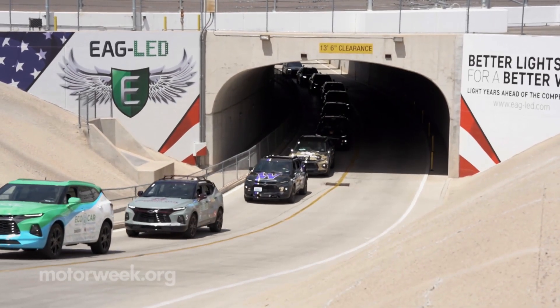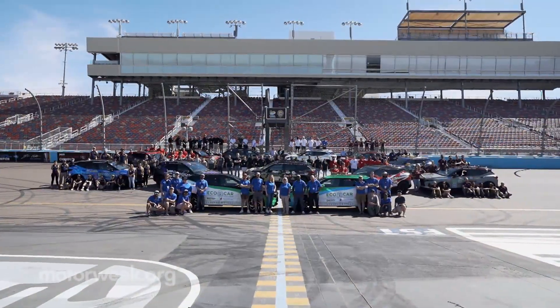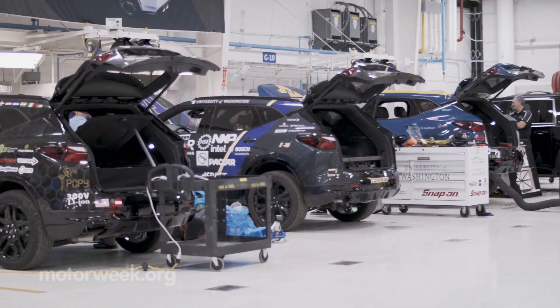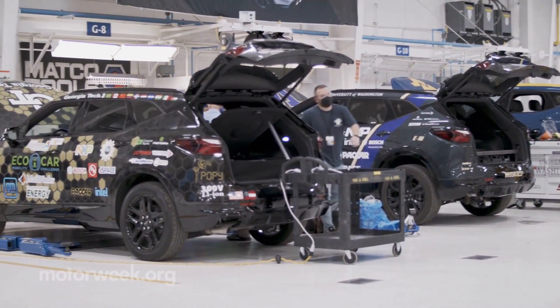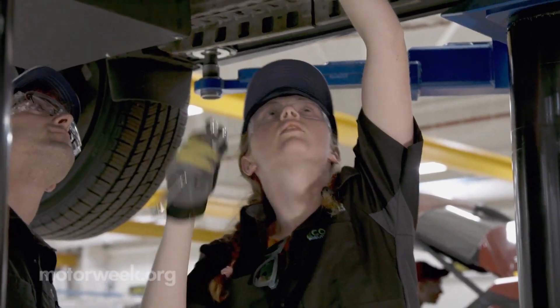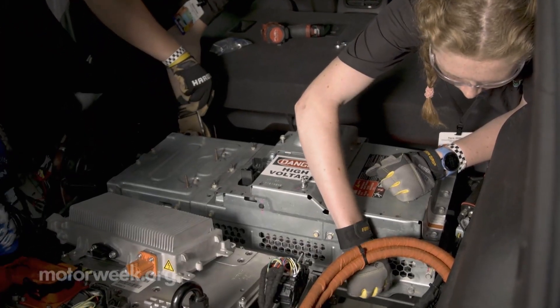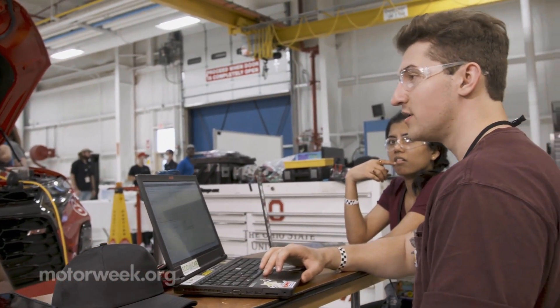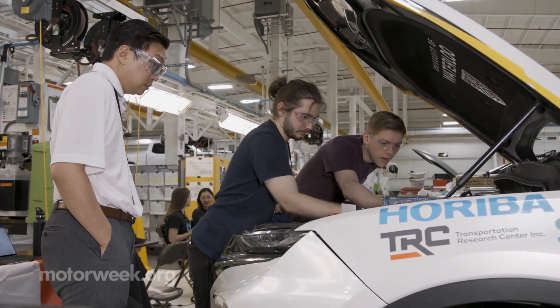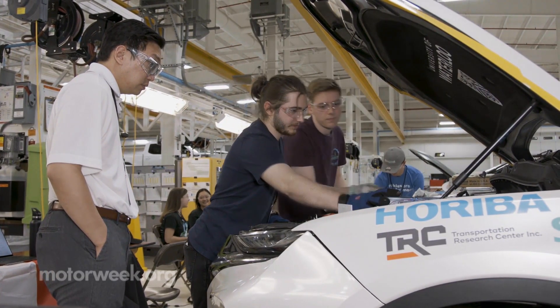EcoCar Mobility Challenge is a four-year competition in which 11 North American college teams were challenged to reduce the environmental impact of a Chevrolet Blazer SUV while retaining or enhancing its utility, safety, and performance. After a year of modeling and simulation, teams were given their vehicles for year two and have worked ever since on implementing their designs.